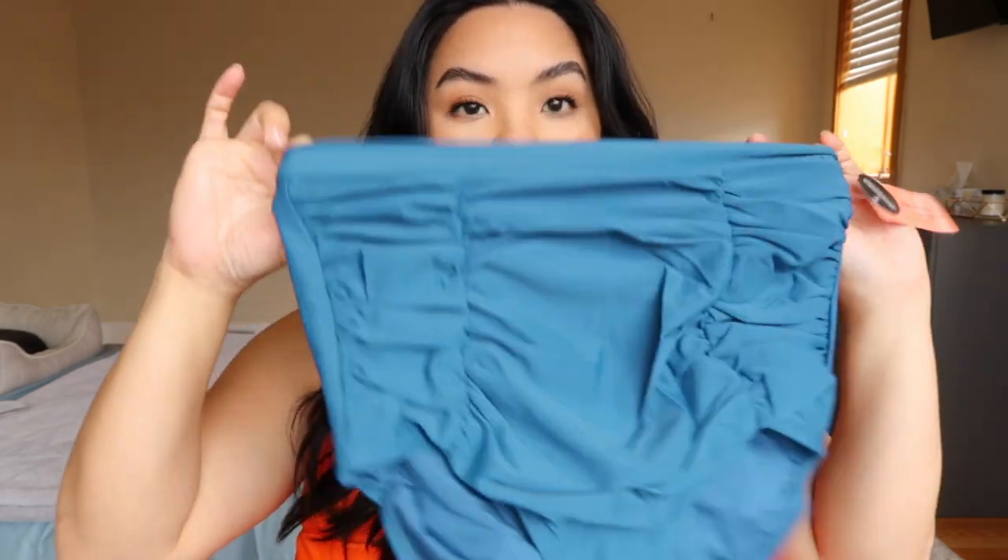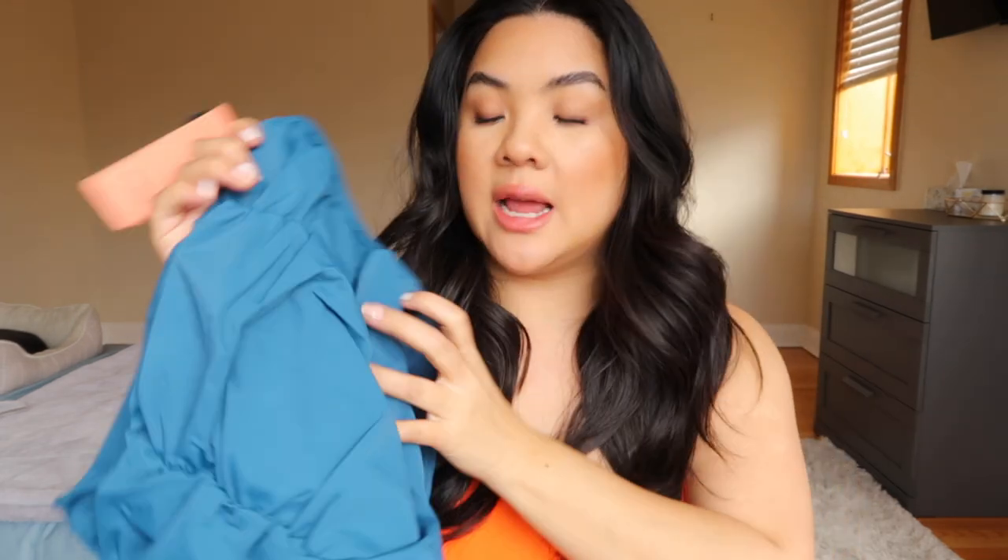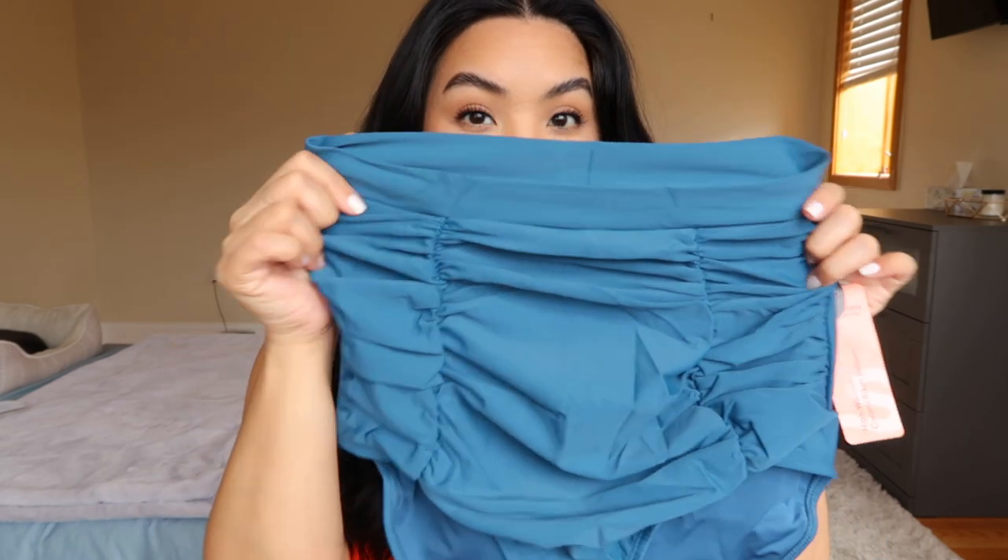I'm going to show you the piece I'm most excited about first — the Shaper Mint high-waisted control bikini bottoms. Being a shapewear company, this swimwear is also shapewear. It's a super high-waisted bikini bottom with beautiful ruching — if you're self-conscious about your tummy area, this is really going to camouflage that. This is in their beautiful teal color, and it has matching bikini tops you can mix and match with.